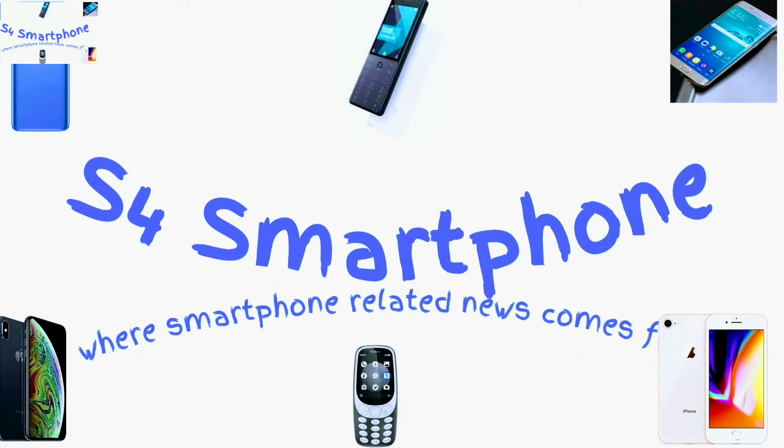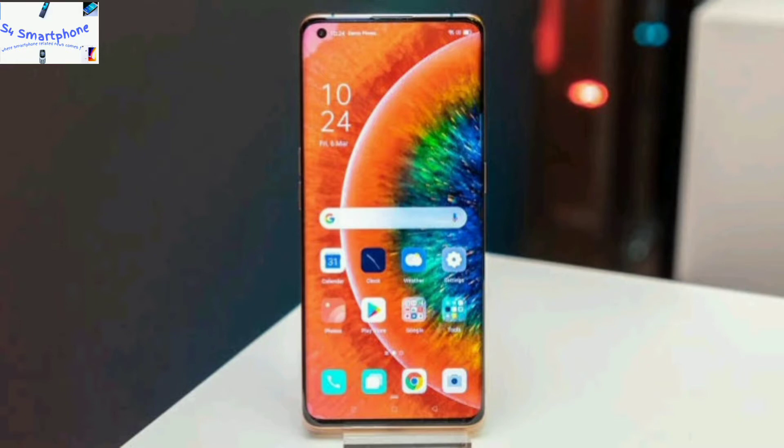Hi guys, welcome to our smartphone channel where we talk about smartphones. In this video we will talk about the OPPO Find X3 Pro, whose specs have been leaked. As we know, the OPPO Find X series is the premium segment from OPPO.